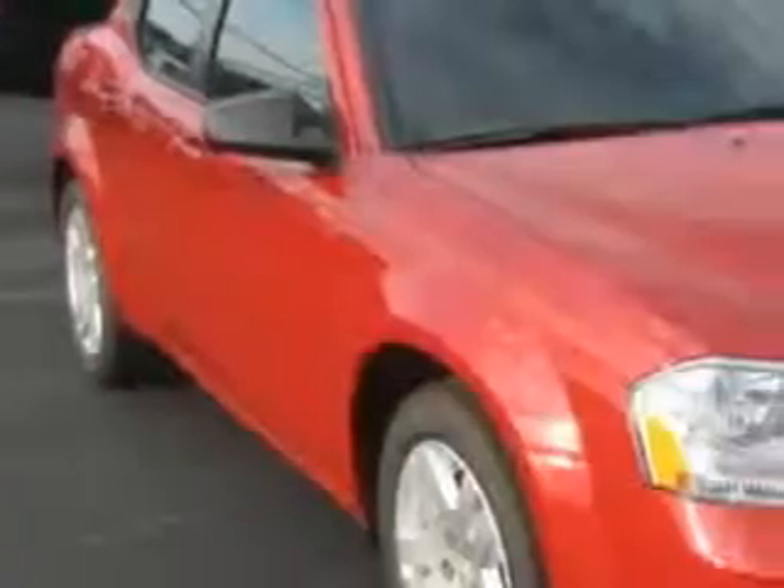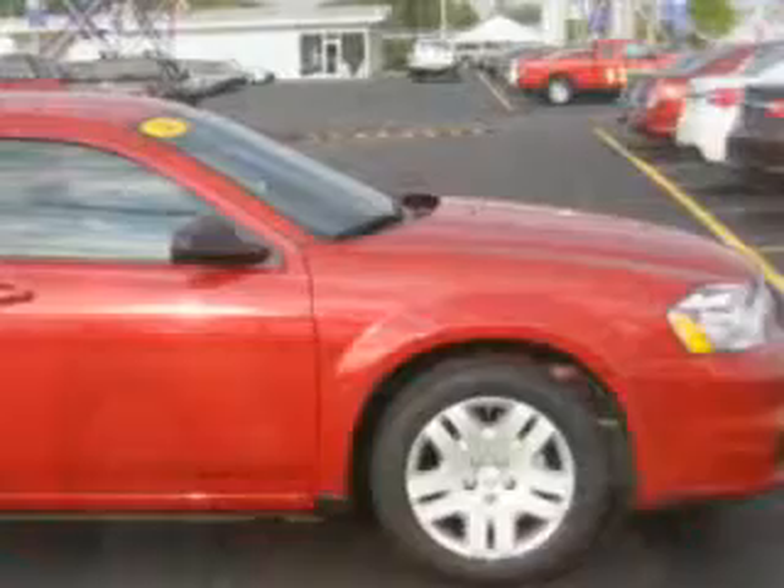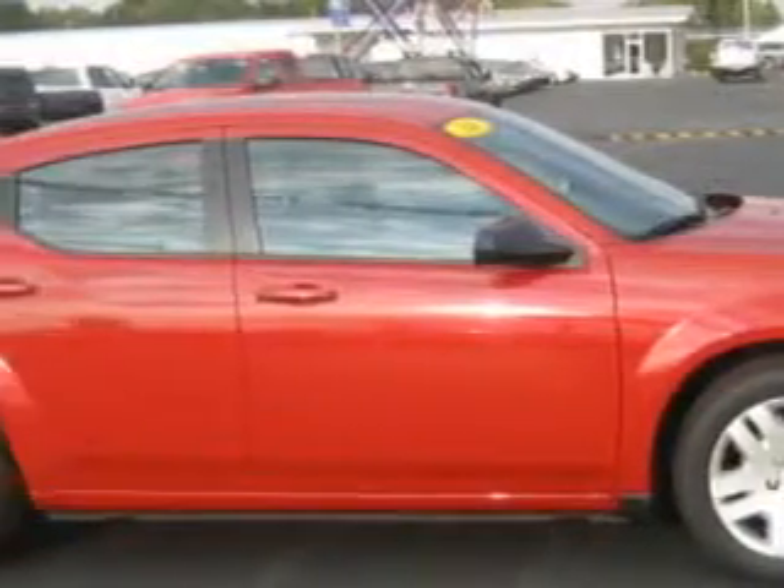You will love this Redline Code Pearl 2014 Dodge Avenger, equipped with a four-cylinder engine and an automatic transmission.